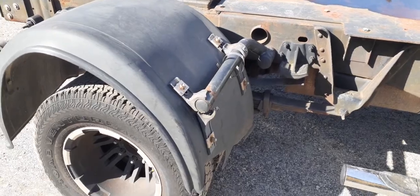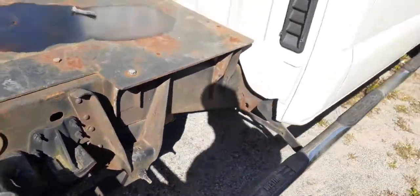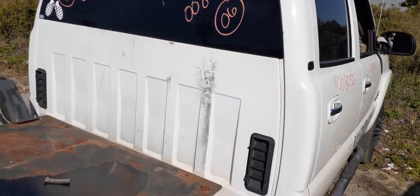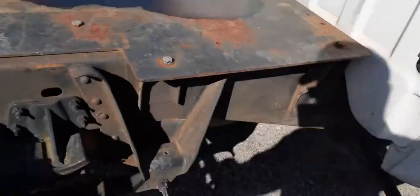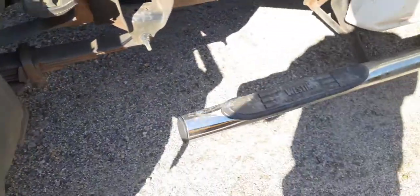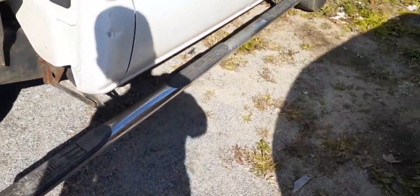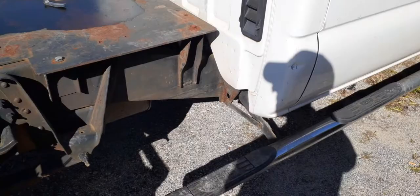It's got a dually rear end — this is a 3.73 with a posi locker, disc brakes, and ABS — the whole nine yards. The back glass is heated. You have the third brake light up above. The springs are six-leaf with a helper on both sides. It's also got running boards — these are Western boards — on both sides. The wheelbase on this truck is about 167 inches.